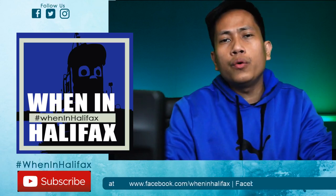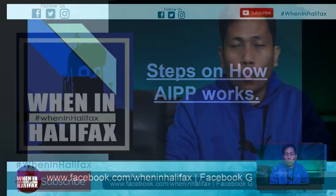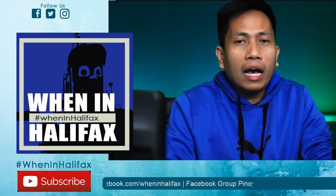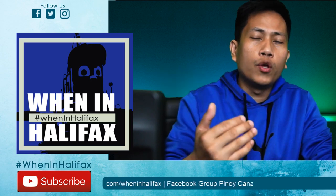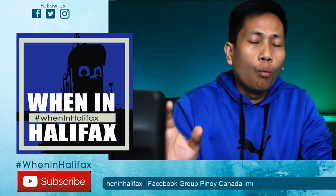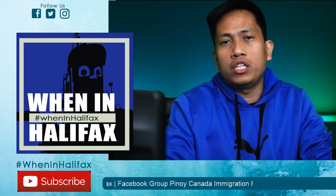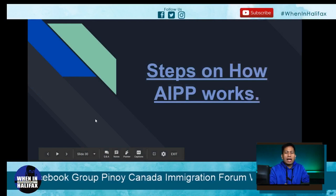Hello guys and welcome to When in Halifax. Today we will discuss the steps on how AIPP works. This is actually our fourth video on the Atlantic Immigration Pilot Program series. If this is your first time watching, I strongly suggest watching the first three videos, where I discussed the overview and the three different programs under AIPP. I created a link in the description below for easy access. Now we will discuss the step-by-step on how AIPP works.